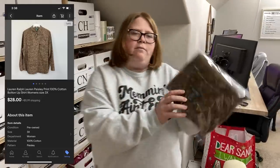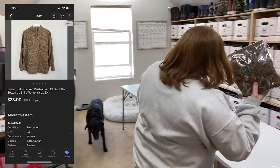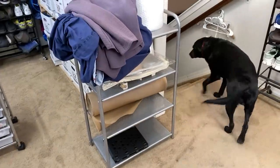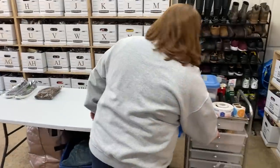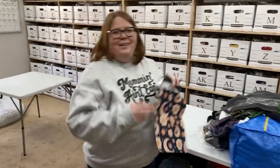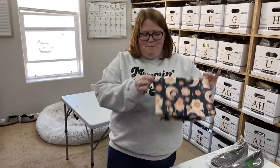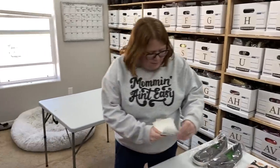This is a Ralph Lauren women's Paisley button-down shirt. I picked it up for $5 and sold it for $28 plus shipping on eBay. That'll just go out in a poly mailer.